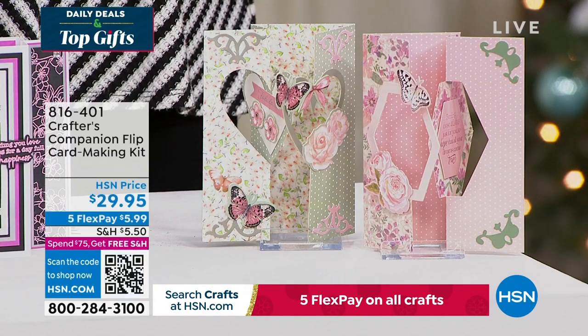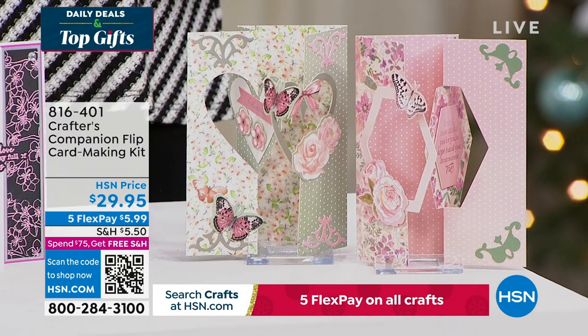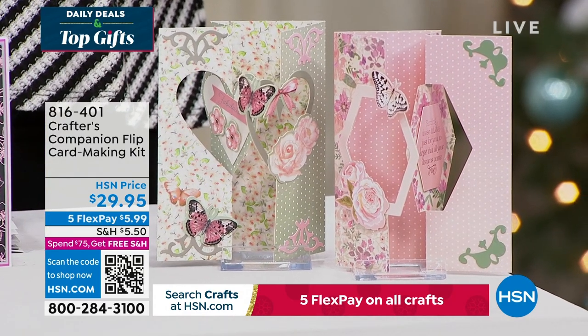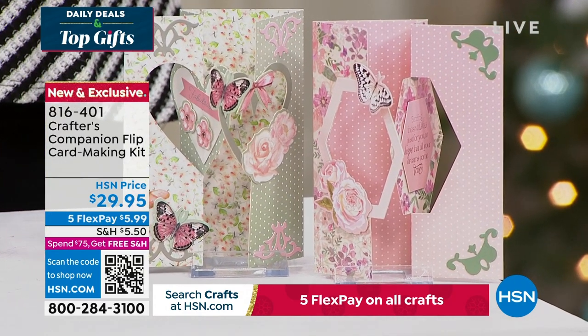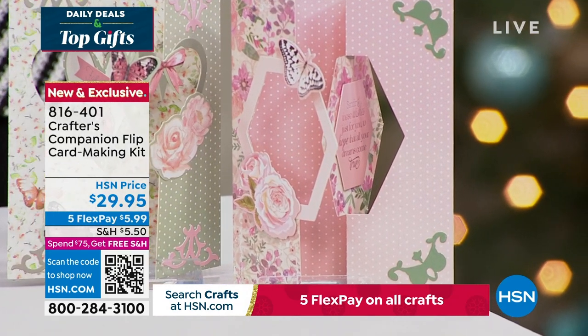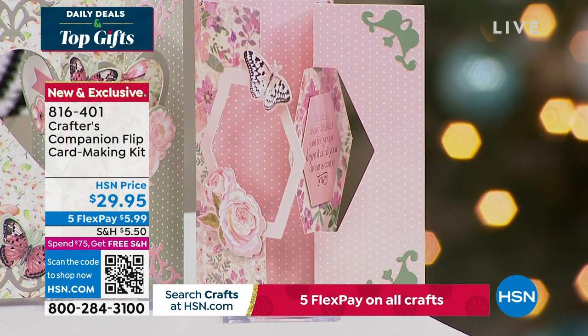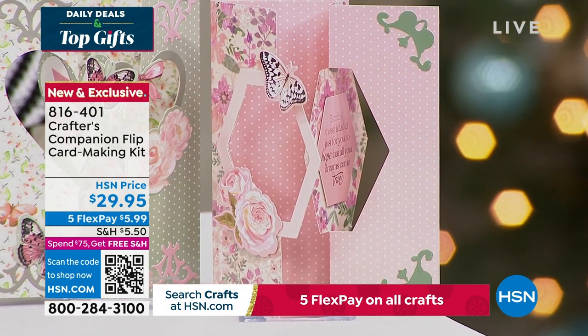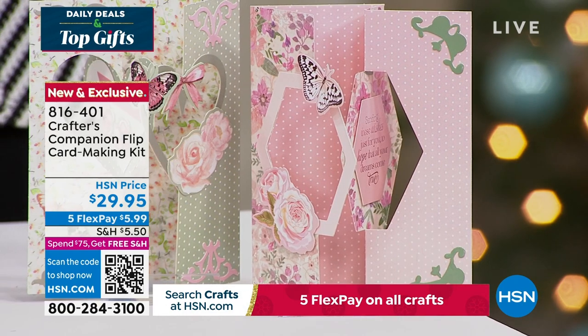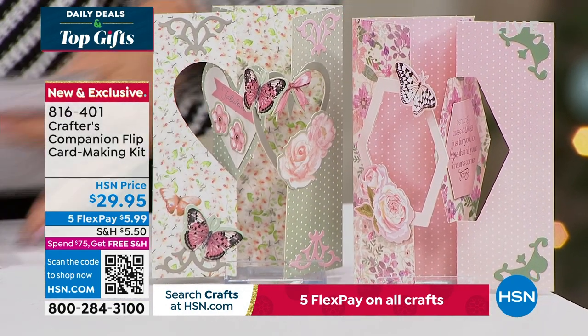We also want to share with you this — our flip card. Flip cards are so much fun. This is a way to enjoy all of that done so easily, thanks to Sara. You can get five fabulous designs, two different themes, for about 20 printed die cut sheets. And you're getting the envelopes as well with this fully customized kit. It's 816-401, coming up in just a little bit in this hour.